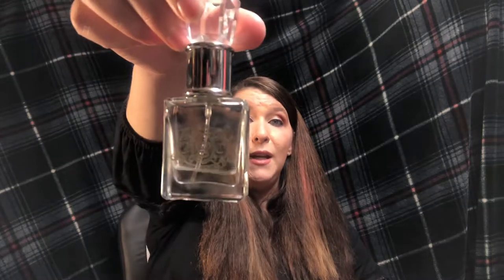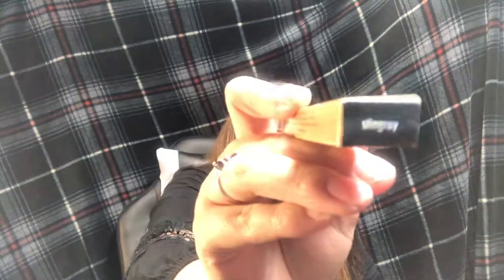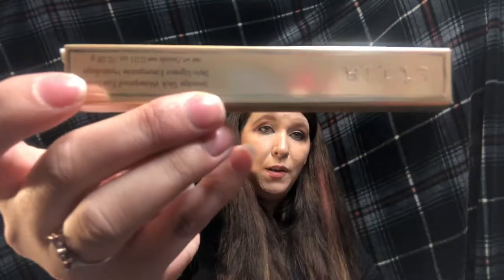I got a Juicy Couture perfume — I actually used it up before Christmas but it was a Christmas gift from my husband. I also got the Hourglass Veil Primer and the Hourglass Vanishing Stick in the color Porcelain. And I got the Hourglass Veil Translucent Powder. Then I got the Stila Smudge Stick Waterproof Eyeliner in the color Stingray.